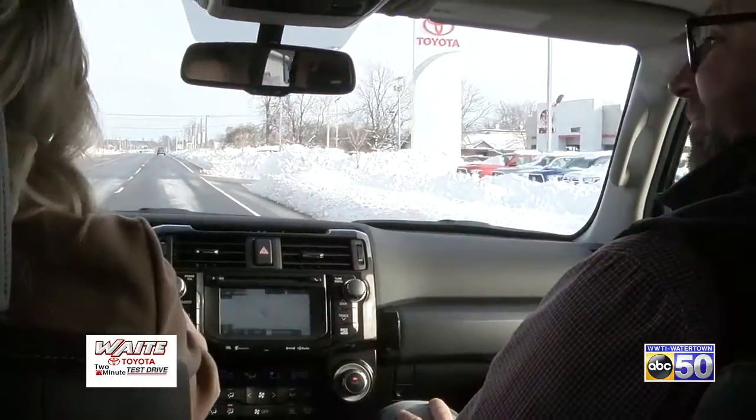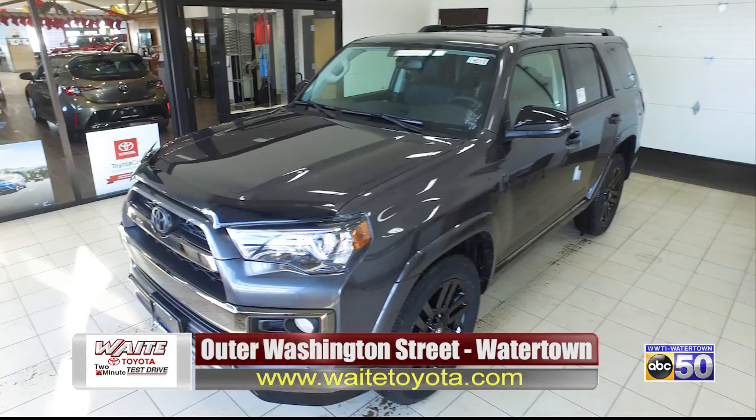Thanks for taking me out on the test drive, Steve. It's my pleasure, Olivia. We hope you enjoyed this week's Way Toyota two-minute test drive, exclusively on ABC50. For more information, go to our website at www.waytoyota.com or stop into our showroom on Auburn Washington Street in Watertown.